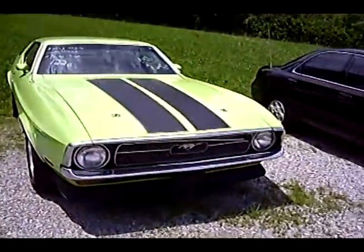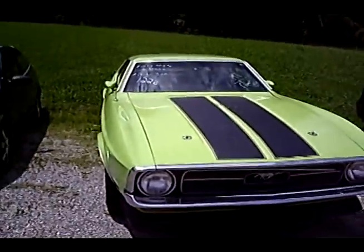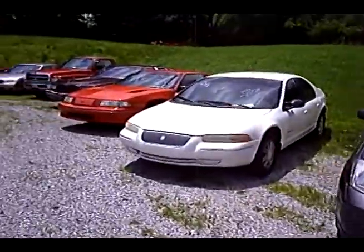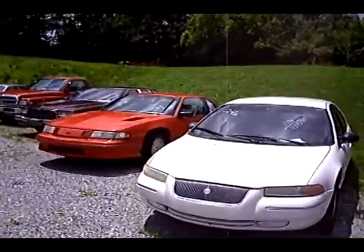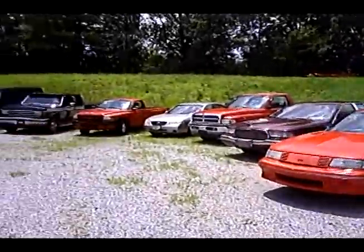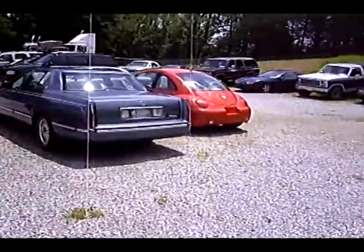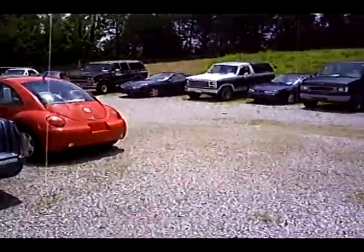1971 Mustang. Three-speed automatic. Got quite a few cars here today. Good luck, everyone!